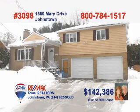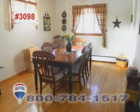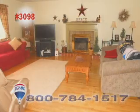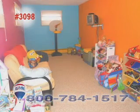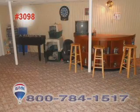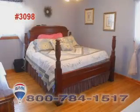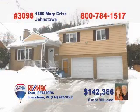Call Sue or Bill Lease today to see this magnificent family home. This updated kitchen features all appliances and a gorgeous tile floor. The hardwood floors add warmth to this charming dining room. Everyone will love gathering by the living room fireplace. Meanwhile, the kids can live it up in the lower level rec room. Have the guys over for game time in the den complete with bar. Settle down at night in one of these three bedrooms. Sue and Bill have all the details.